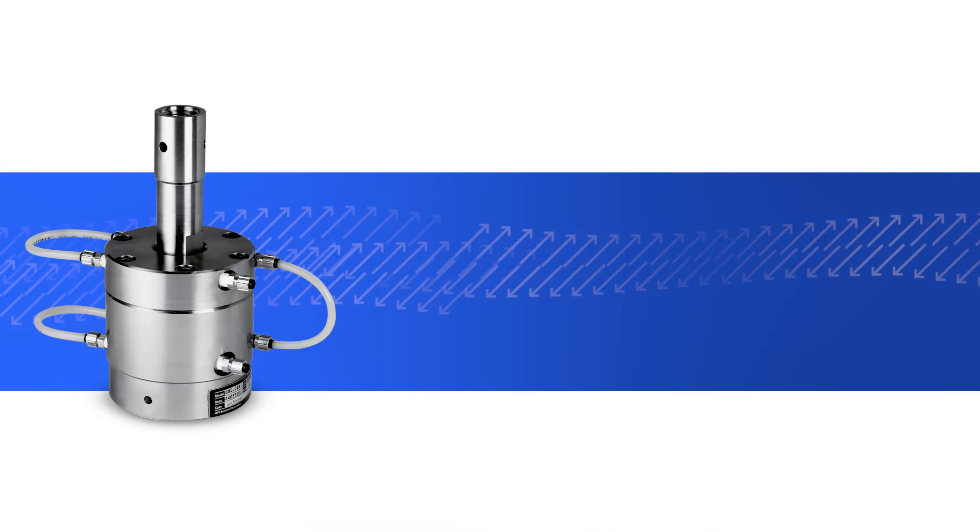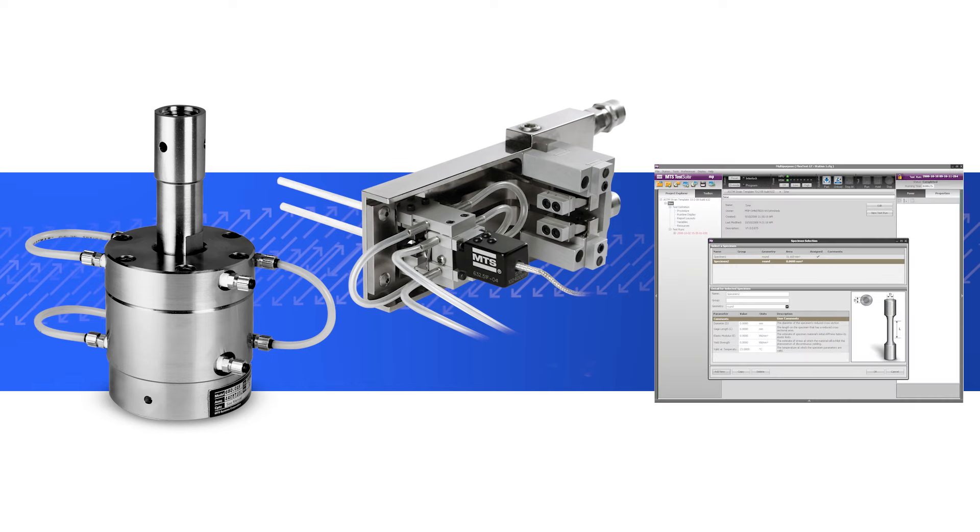MTS offers a complete range of accessories including grips, fixtures, extensometers, and material testing software to comply with testing standards like ASTM and ISO. All these tools work together to capture the mechanical behavior of materials at high temperatures.